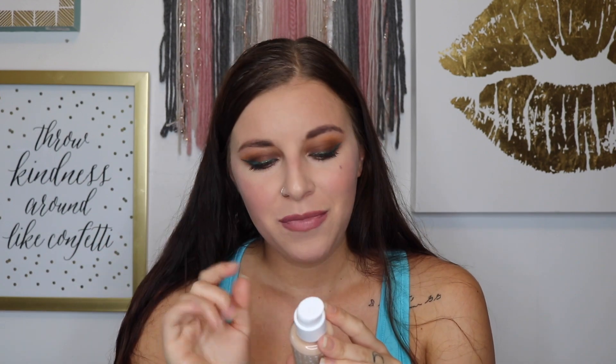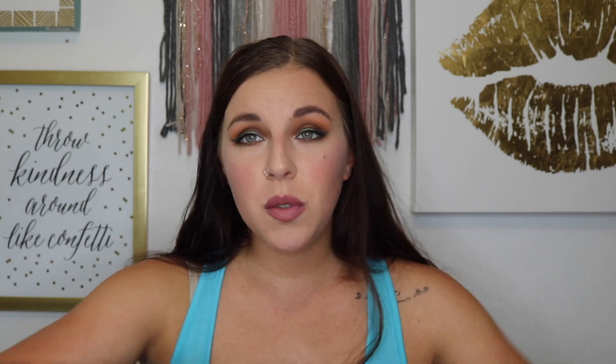This claims to be a medium to full coverage foundation. It's the same line as their No Filter concealers — they came out with powders for it too. It is cruelty free, and it is 25 milliliters. My Too Faced Peach Perfect is 48 milliliters, so take that for what you will. Without further ado, this is going to be a wear test and I already have it on my face right now.